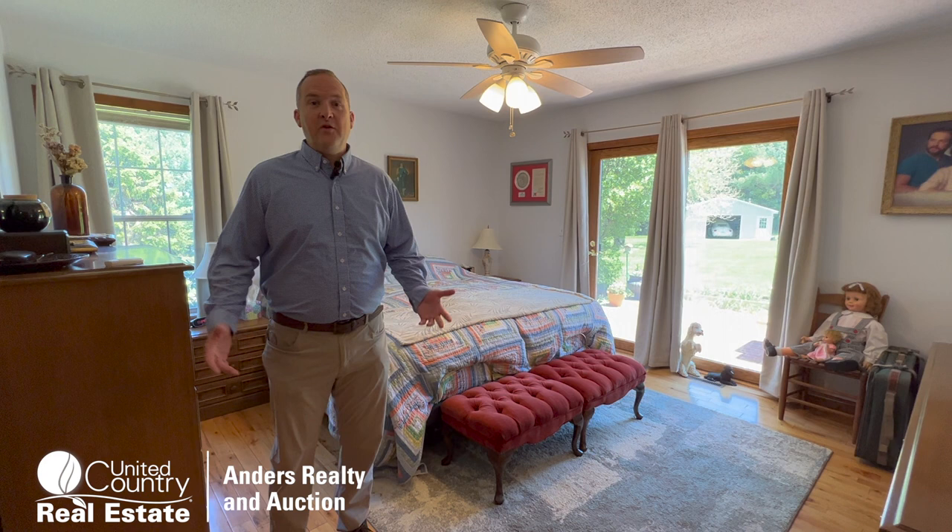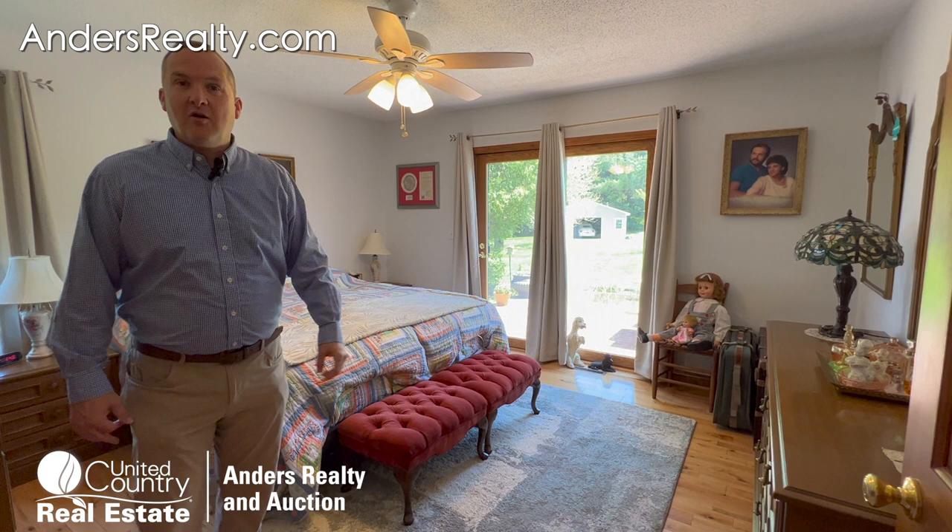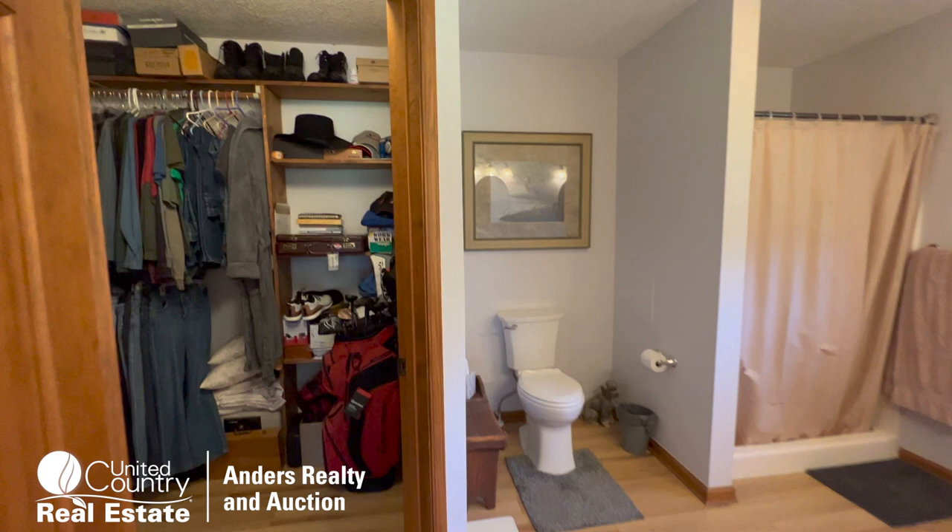In this beautiful home, the master suite is all by itself — wonderful views out the backyard to the patio, with an adjoining closet and full bath.